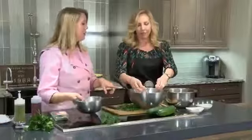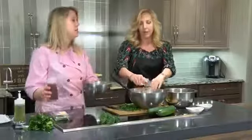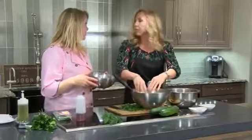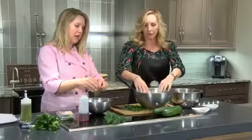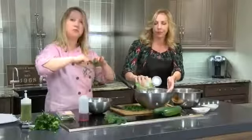So once we have our feta in there we can go ahead and add in our chickpeas, and then I'm going to work on the dressing, which is really just red wine vinegar — a good bit of red wine vinegar. You could also go with lemon juice if you wanted. And then I've got some fresh herbs — I've got some oregano that I'm just breaking up, and some fresh dill that we're going to break up as well.